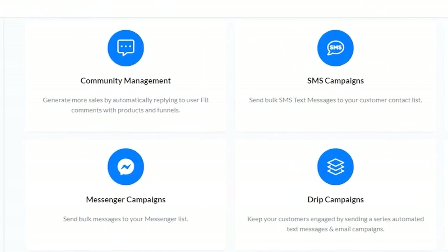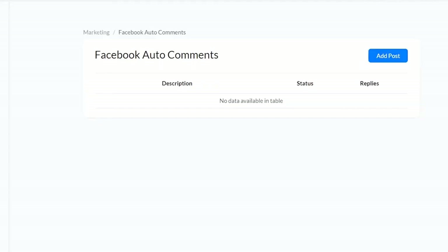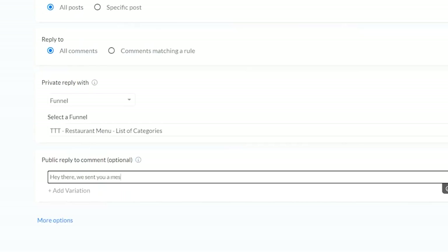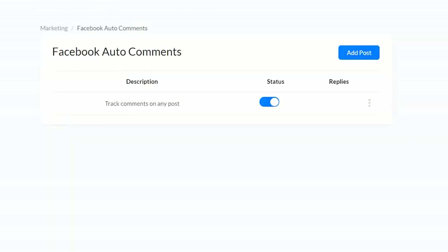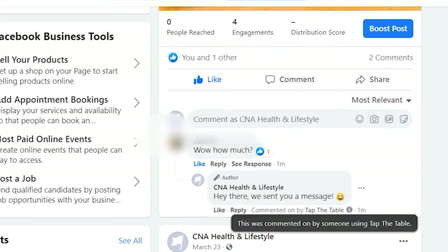Let's look at community management — it's an autoresponder to your Facebook comments. Just for your information, the higher the engagement of your post, the more Facebook will rank your post on top of your potential customers' newsfeed. That's just how the Facebook algorithm works. To enable Facebook auto-comment, just add your settings — you can auto-reply on all posts or with a specific rule. So now my auto commenter is active, and right after I commented using my personal account, I immediately got a reply. This is really impressive.